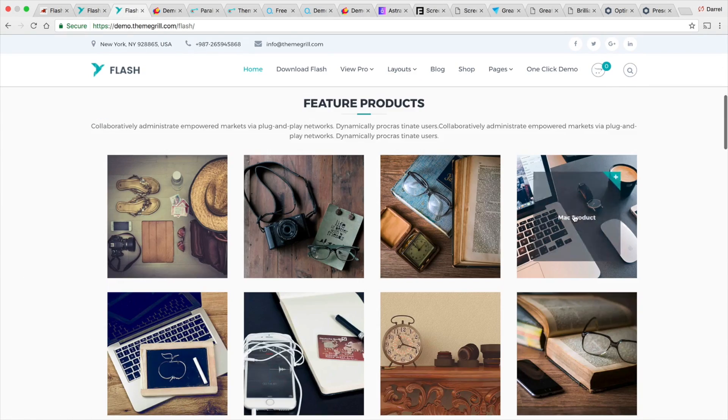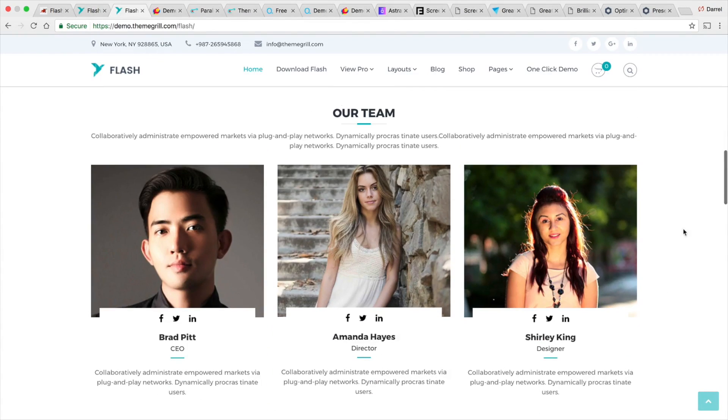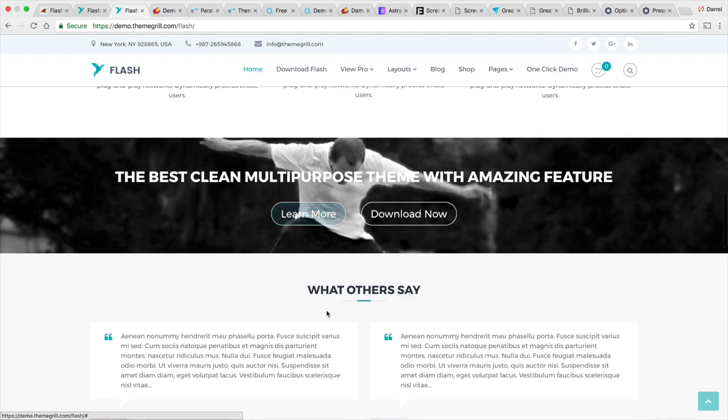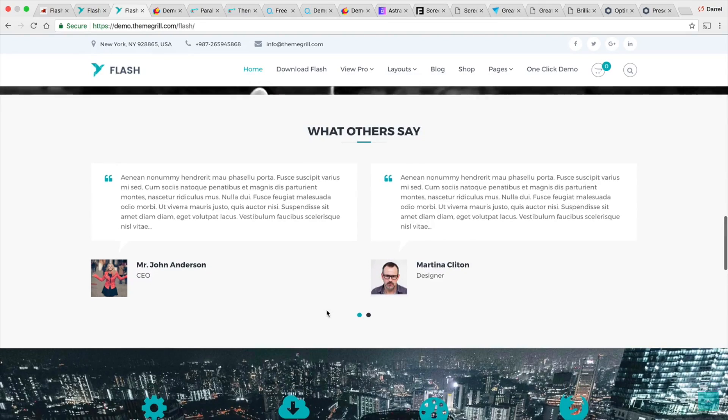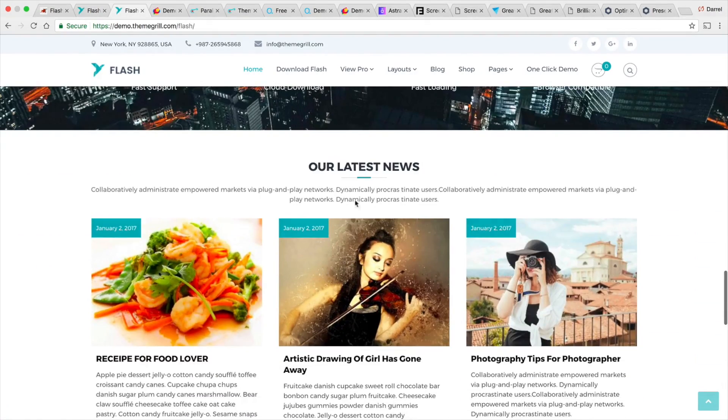This is the Flash theme right here. It has a lot of cool animations and graphics. For a free theme, it is pretty good. This is the theme section — pretty creative. This right here is their parallax section with a simple two call-to-action. Below that, we have the testimonials and the number counters. And lastly, we have a blog section.